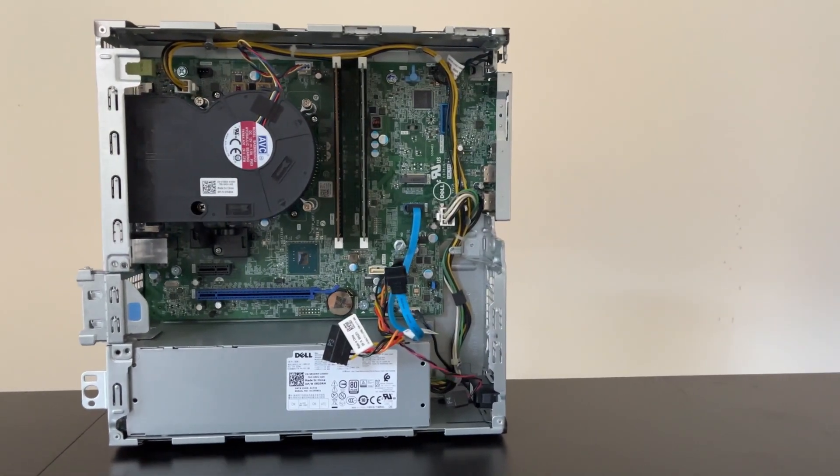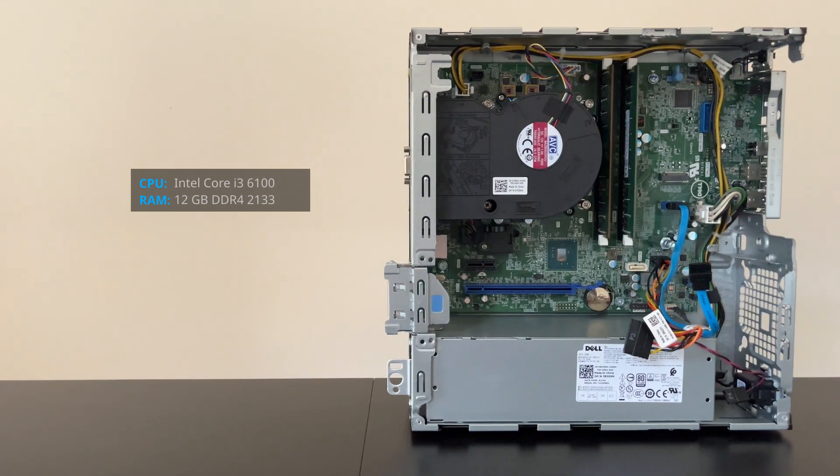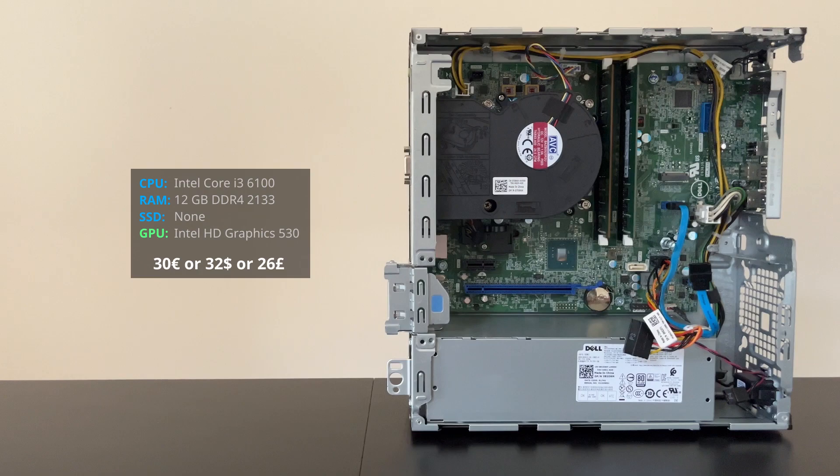We're talking about an old office PC with a Core i3 6100 and 12 gigs of RAM. I paid 30 Euros for it, which translates to around 32 dollars or 26 pounds.